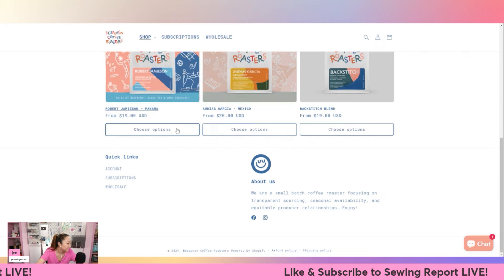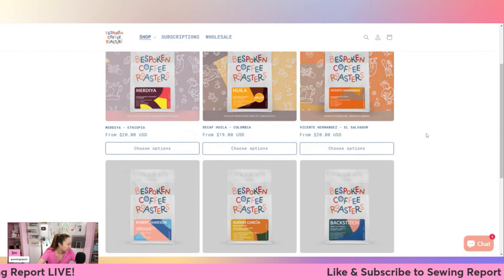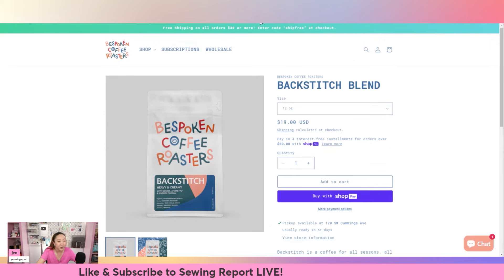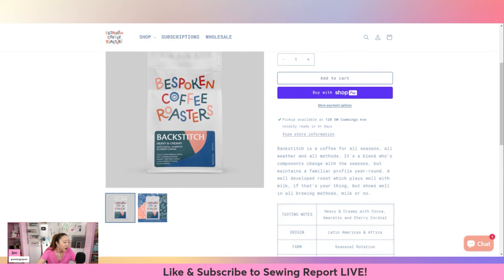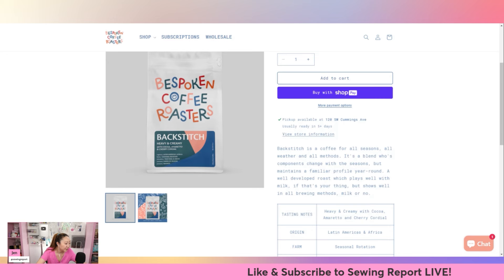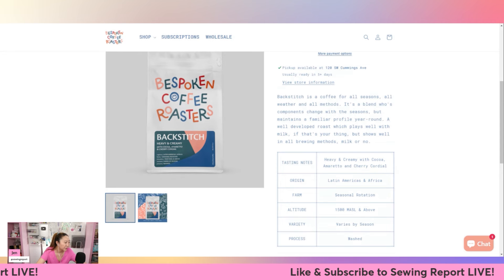I'm not really sure why this coffee company trademarked 'Backstitch,' but they did - wait, they have a blend called 'Backstitch,' so that's why. Their 'Backstitch blend' is described as a coffee for all seasons, all weather, and all methods. So that's why the coffee company has that trademark, though coffee really has nothing to do with sewing. I don't know if that could actually conflict with the sewing app.